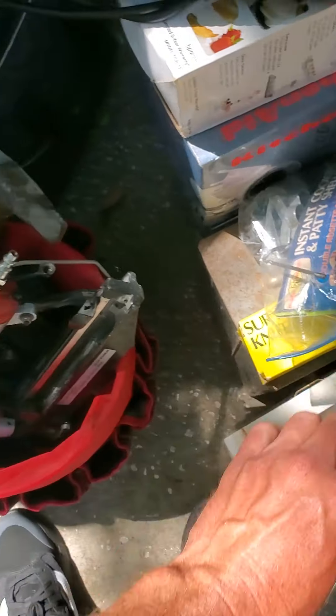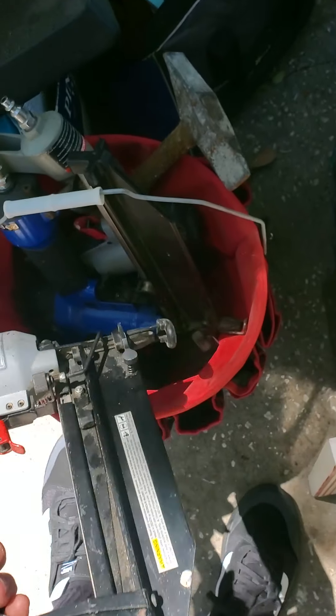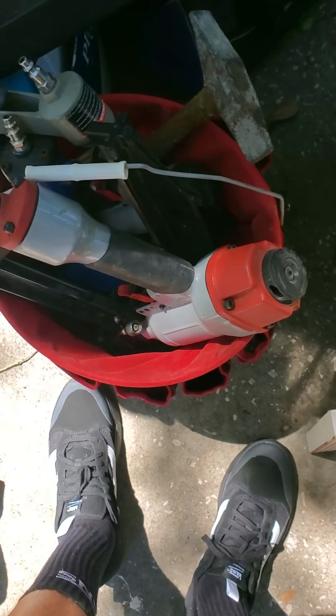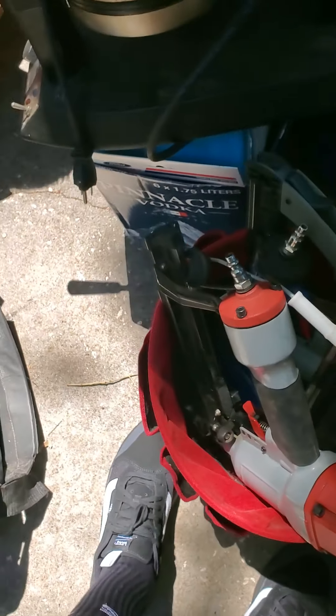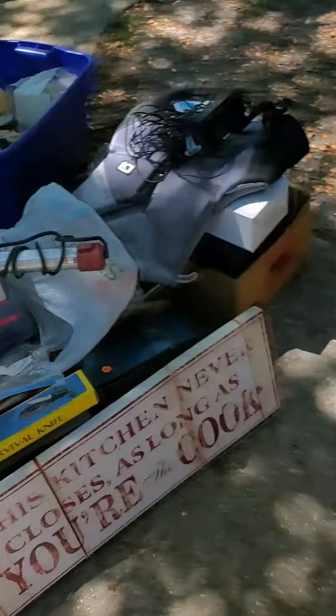Got this whole thing of nail guns and nailers. If I tell you what I paid for this whole thing you'd probably flip — it's less than 10 bucks.